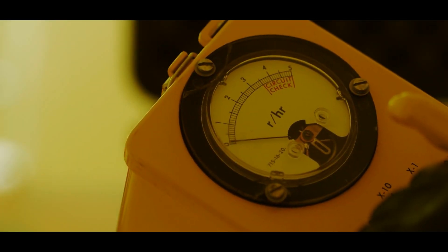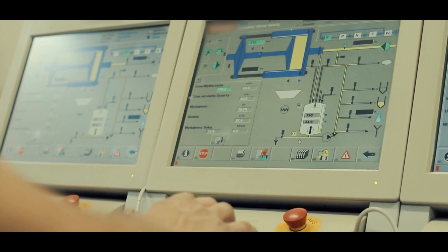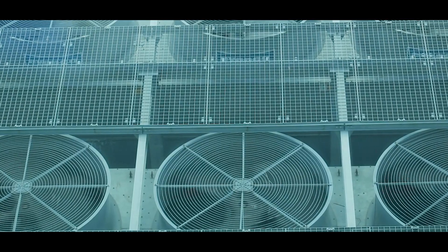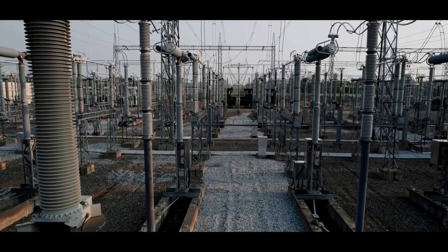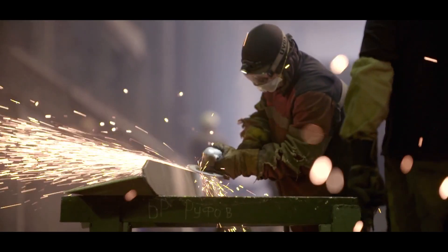Safety is another key feature. Many SMRs are designed to shut down automatically in the event of a malfunction, relying on passive cooling systems that don't require human intervention or external power. SMRs can also be deployed in more flexible ways — they can be integrated into existing grids or used to supply power and heat to remote areas or energy-intensive industries.